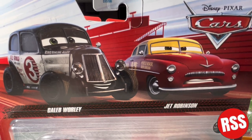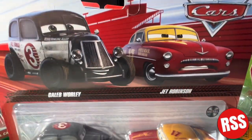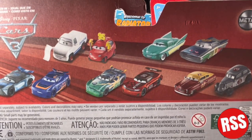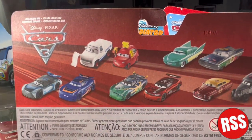Taking a closer look at the packaging, you can see the Disney Pixar Cars logo and Caleb and Jet right there in their nice card art. You can see the Meta logo, 3 Plus, and Mattel. Flipping it around, you can see all the die-casts in this series. You can see Maddie McGeer and Chris Rostopsky.